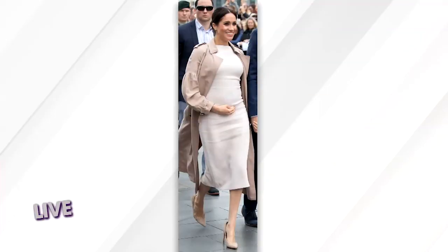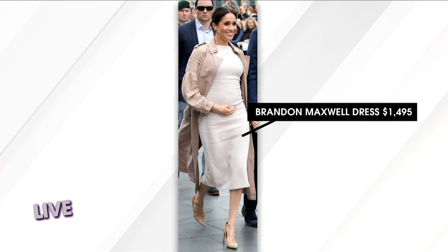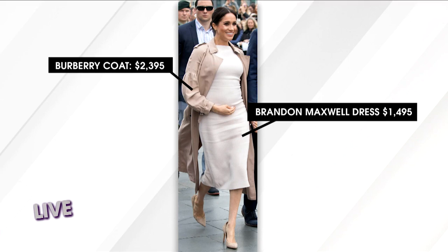So check it out. Take a look at Meghan at a charity event in New Zealand. She wore this gorgeous Brandon Maxwell sleeveless cocktail dress that cost $1,495. Now for her jacket, a timeless silk trench coat — you'd think these things shouldn't be too expensive. Wrong. This coat is by Burberry and costs a whopping $2,395.